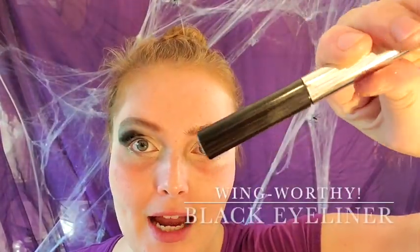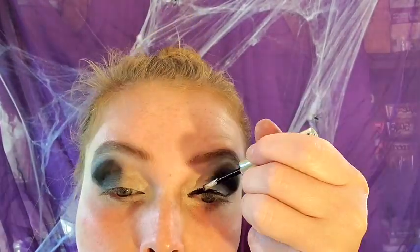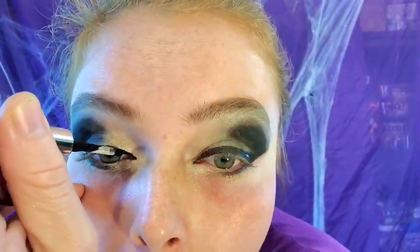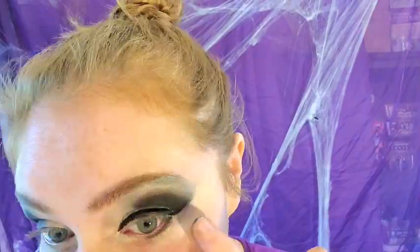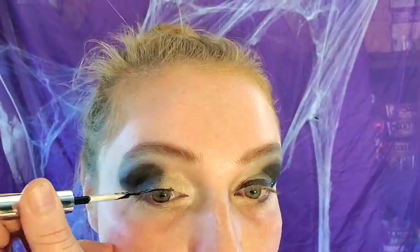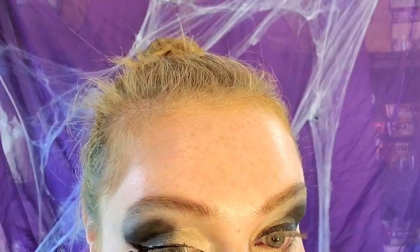Wing worthy black eyeliner is next. And last, black mascara — here we go!